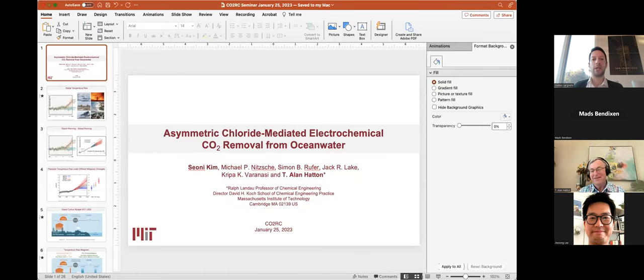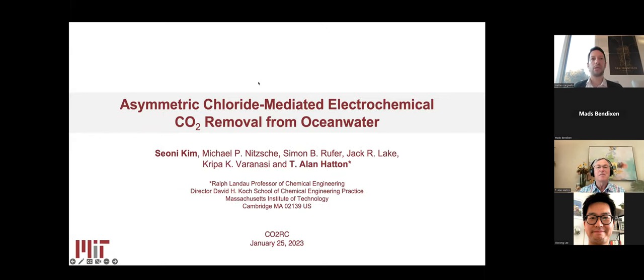CO2 Research Center, and we're very pleased to have here today Alan Hatton. Alan has been on the faculty at MIT for four decades, starting in 1982 in the chemical engineering department, doing great work especially in colloidal solution suspensions and separation processes. In the last decade, Alan mostly focused on separation processes involving carbon removal and CO2 capture, which is the topic of today's presentation.